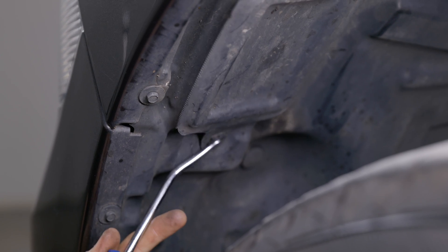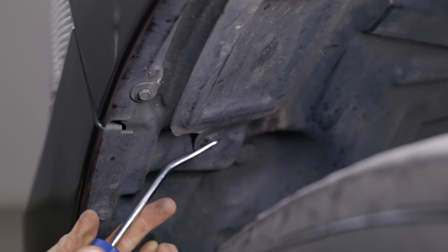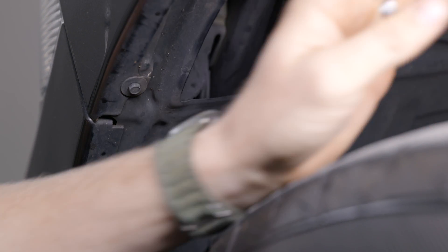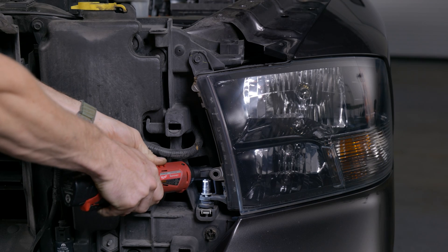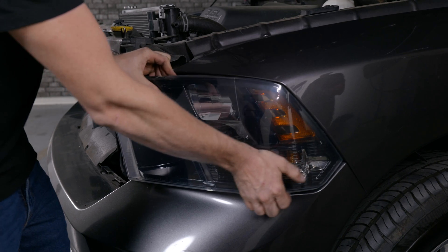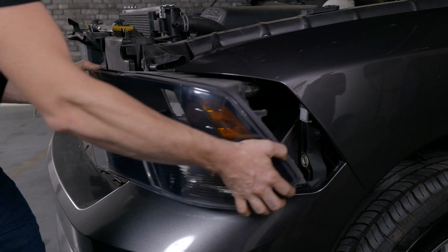Now make your way to the wheel well — it's going to be really hard to see. There's a little trap door; remove the push tab and pull the trap door back. Reach your hand up and there's going to be a nice white lever. Give it a push up — that will release this headlight. You've now only got two 10mm bolts holding the headlight on. Remove those two and you can pull it away.